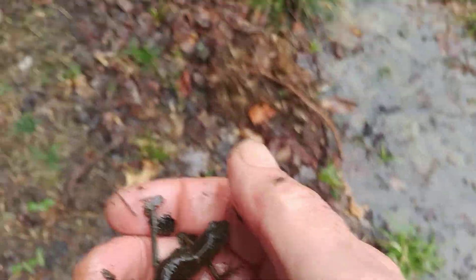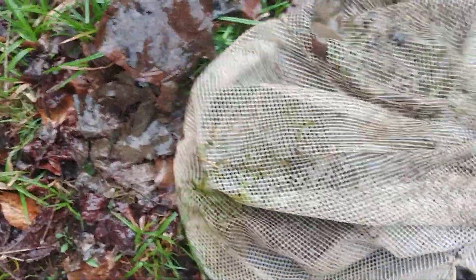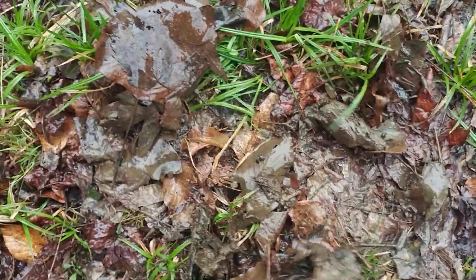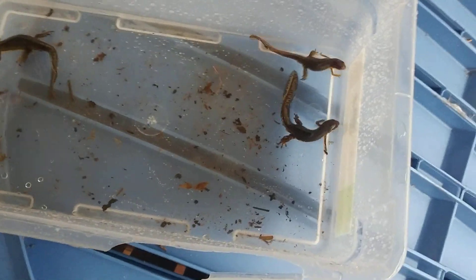My pond is full of these guys right now. I'm going to take them and put them in here with a couple of other pals, go back and check my net again and see what else I might have. And I think I'm good. What did I find? Well, I found some salamanders.